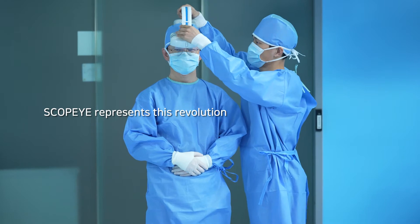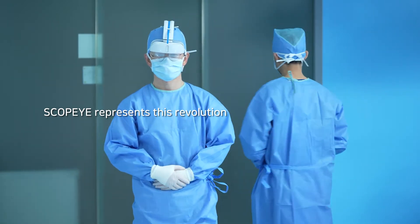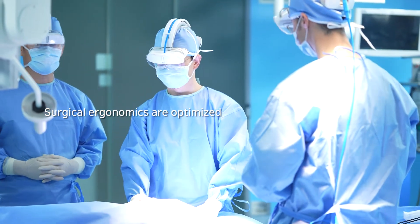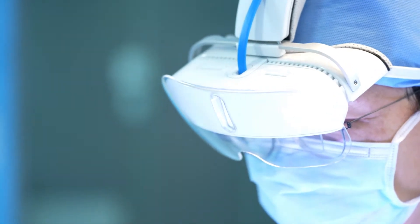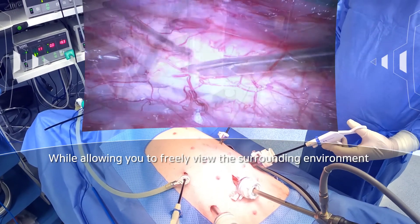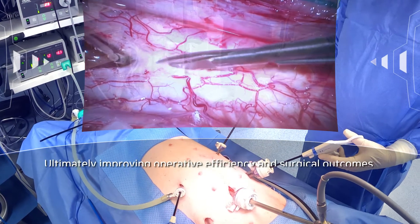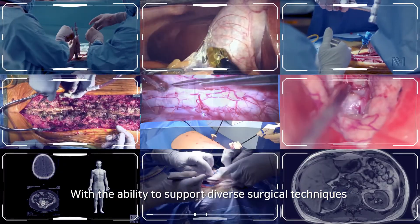Here are some of the benefits of ScopeEye. Surgical ergonomics are optimized. Critical visual information is presented directly to your eyes, while allowing you to freely view the surrounding environment, ultimately boosting operative efficiency and patient safety, and surgical outcomes.